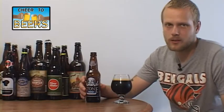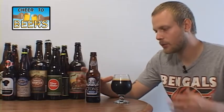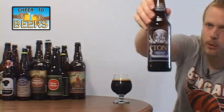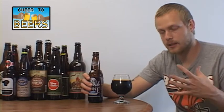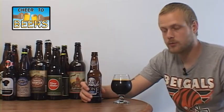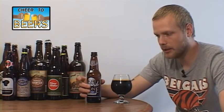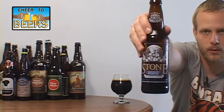Hey everybody, what's up? Welcome to another beer review on Cheer to Beers. My name is Travis and on this review we're looking at a pretty limited release beer — Stone's Smoked Porter with Chipotle Peppers. You've seen the Stone Smoked Porter in the 22-ounce bombers, and that's been around since '96. This chipotle version came around in '06 and has only been on draft until this past year. They just released it in bottles two or three months ago.